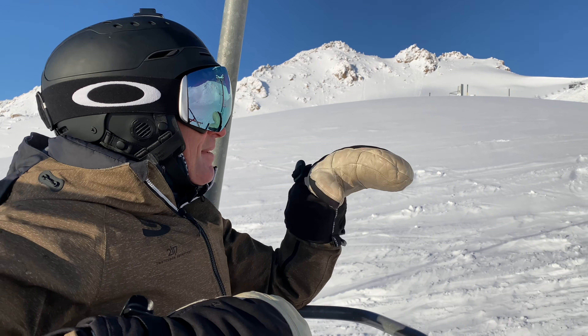Look at this phenomenal view! Let's get to the top of Nubes to show you what's behind here — you're going to see some incredible Andes terrain — and then we'll head across to that new lift and check it out.